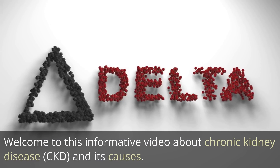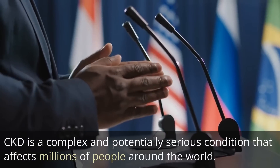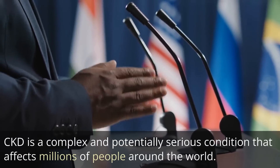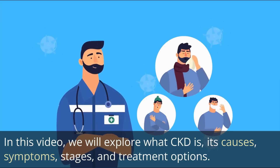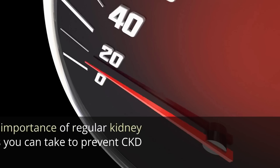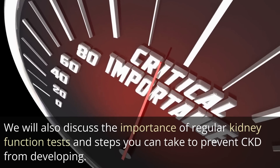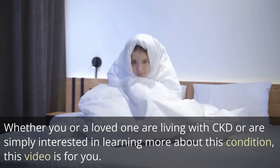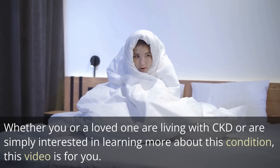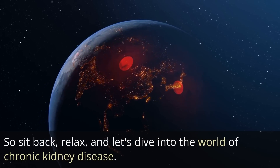Welcome to this informative video about chronic kidney disease, CKD, and its causes. CKD is a complex and potentially serious condition that affects millions of people around the world. In this video, we will explore what CKD is, its causes, symptoms, stages, and treatment options. We will also discuss the importance of regular kidney function tests and steps you can take to prevent CKD from developing. Whether you or a loved one are living with CKD, or are simply interested in learning more, so sit back, relax, and let's dive into the world of chronic kidney disease.